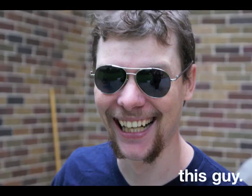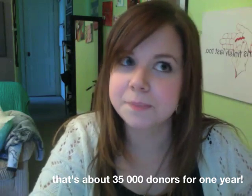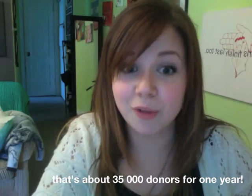My husband Ken has an immune deficiency and he receives treatment for it every three weeks that involves getting a blood transfusion for about four hours. He gets two bottles, and each bottle comes from about a thousand donors, so without blood donors his life would be a lot more difficult.